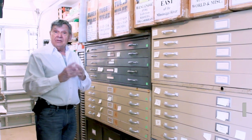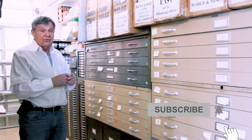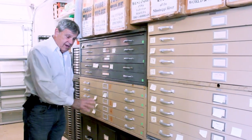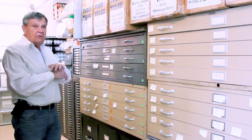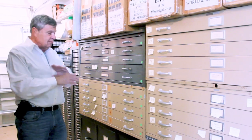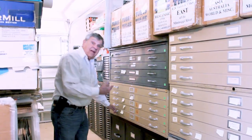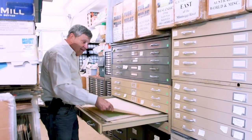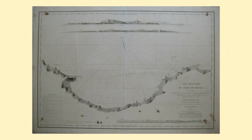But we wanted to give you a look at how we set things up and where we keep our inventory. This is our map vault. We have boxes, flat files, regular files, and in these files are maps of all over, from whatever age or year you want to pick. I just happened to be looking at this 1833 nautical chart of the coast of Algeria.